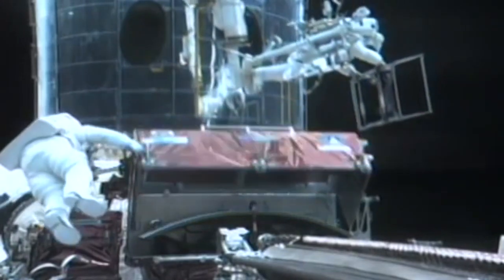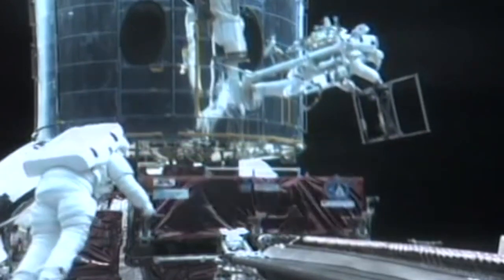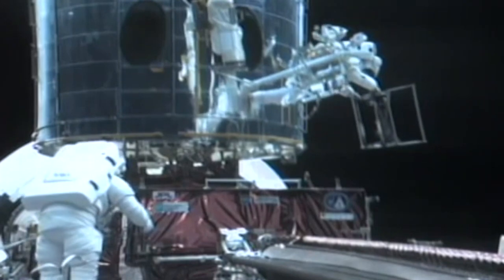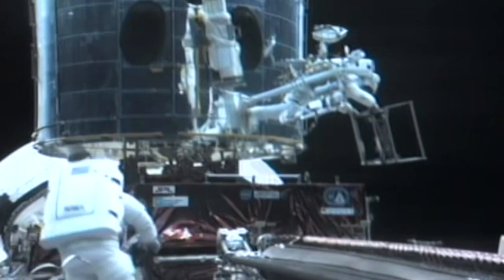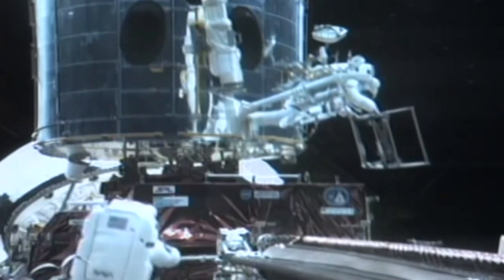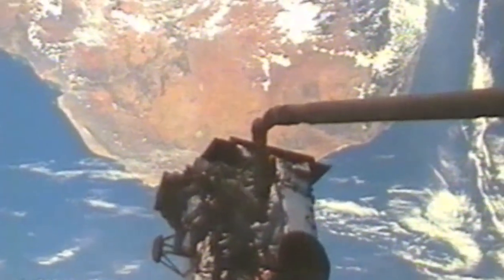That's the container we put the old wide field camera into to bring it back to Earth. Believe it or not, much of this video is speeded up by a factor of two or three, because we move very slowly when we're out there — showing it in real time would be almost too hard to look at.